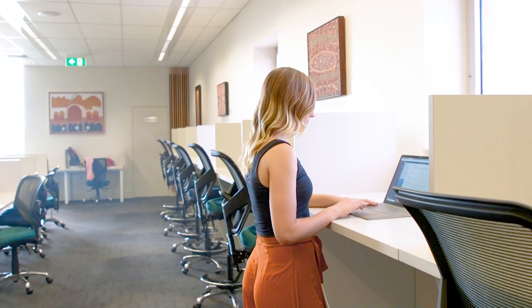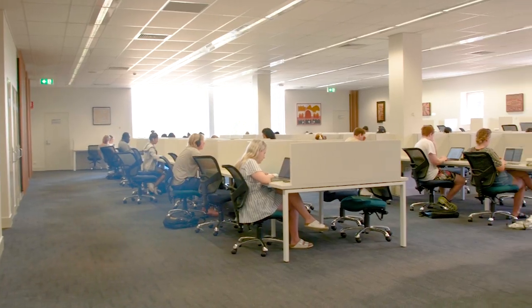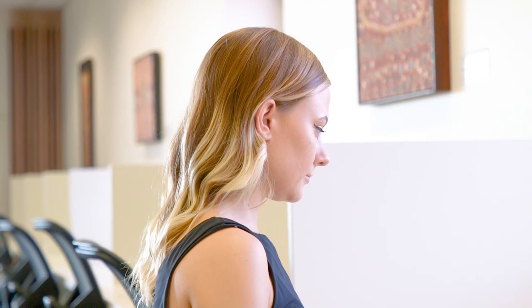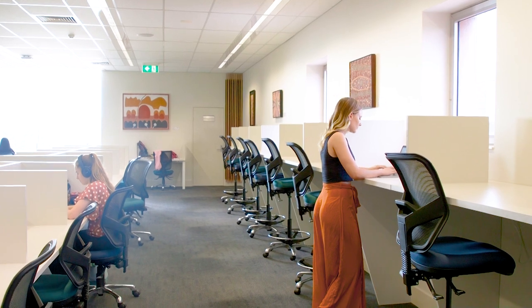The nature of library collections is changing — there's more electronic, less print — so we were able to remove 10 rows of the print collection up on level three and create an additional 58 study seats.